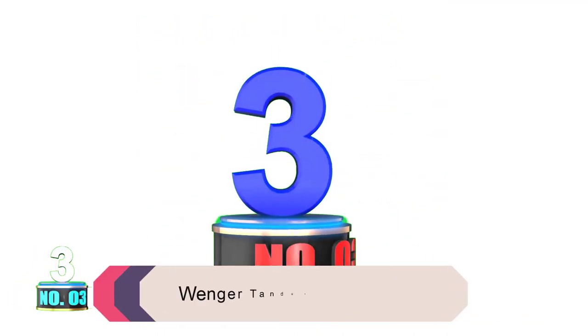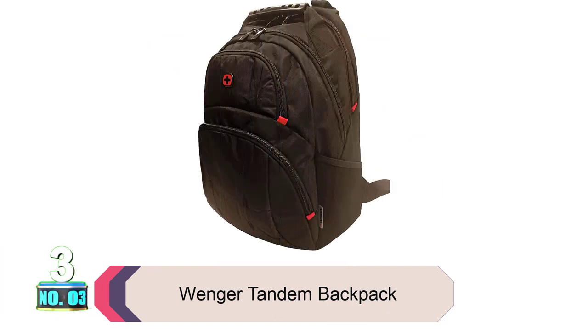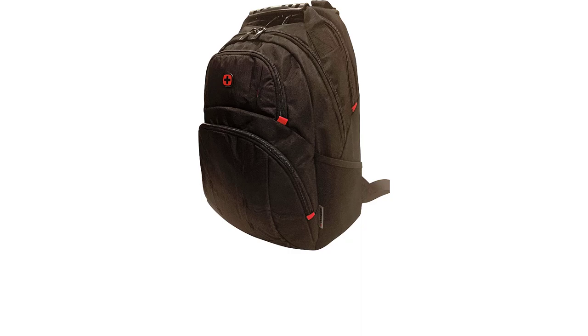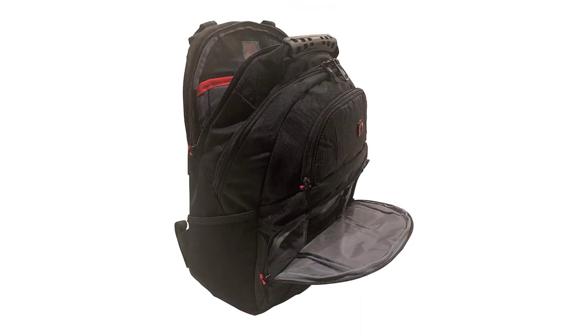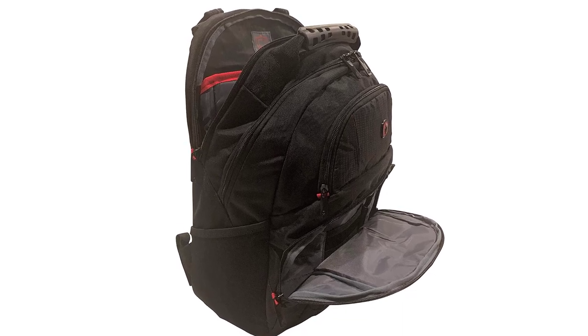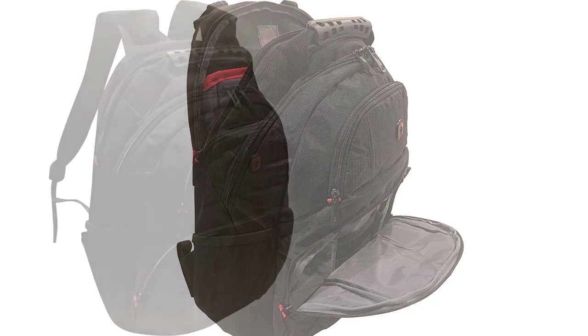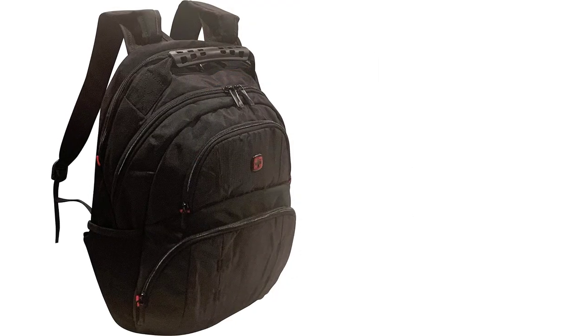Product number 3: Wenger Tandem Backpack. This backpack has many features that are advantageous to the customer — padded straps and a top handle make it easy to carry, while the Quick Pocket provides easy access to essentials. This product is perfect for those who want comfort and convenience. The benefits of these features are that your equipment will be protected from scratches and the bag will stay upright, making it easier to pack and unpack.